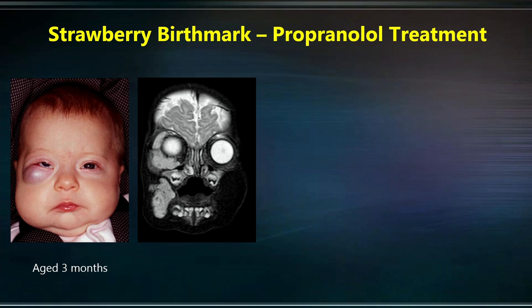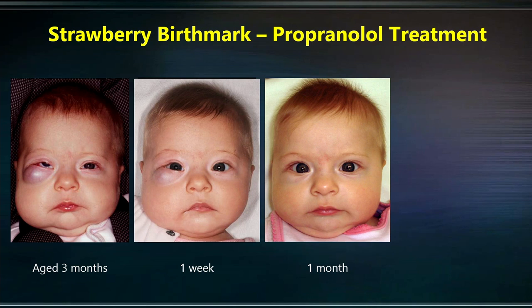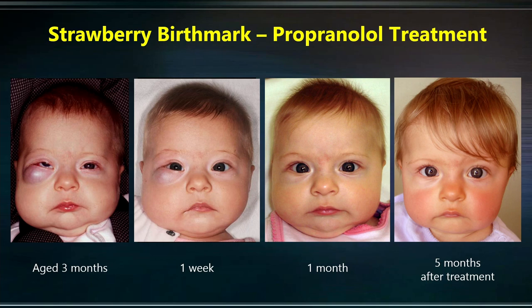This is a child who has a strawberry birthmark affecting the cheek and the eye socket, pushing the eye upwards and forward. Left untreated, their eye will go blind. This is her a week, a month, and five months after propranolol treatment — the first beta blocker that was developed to treat high blood pressure over 50 years ago. This medication was given by mouth, at home, near the family, away from the hospital.